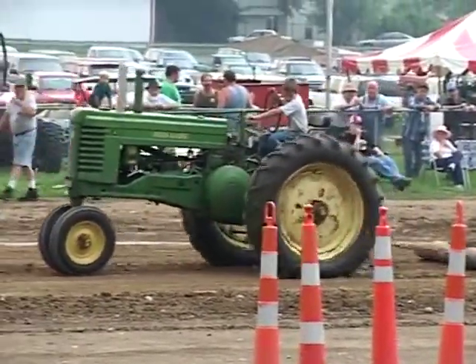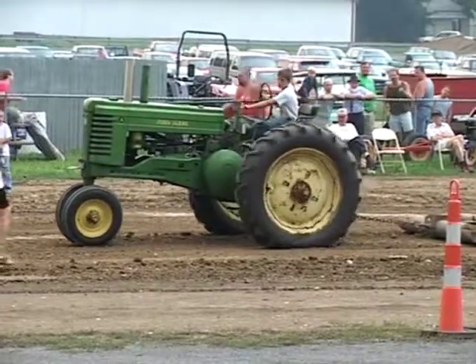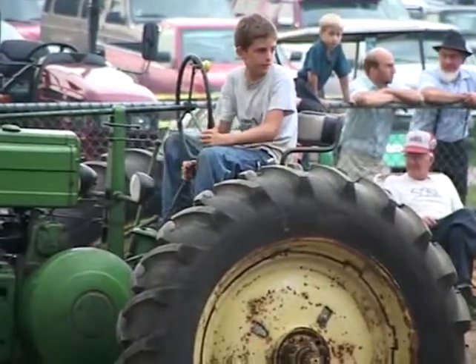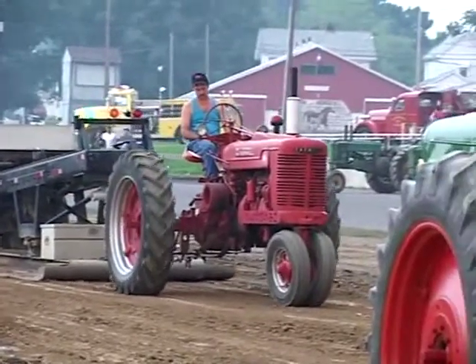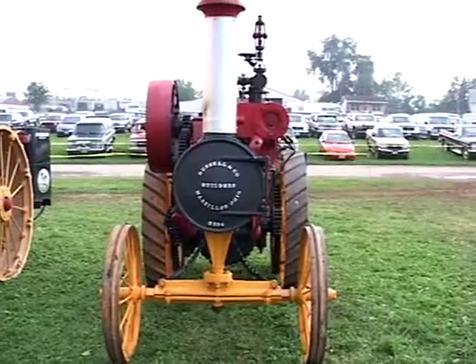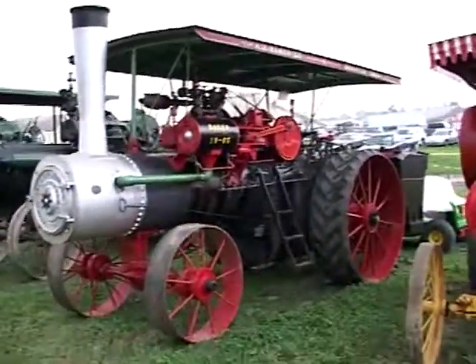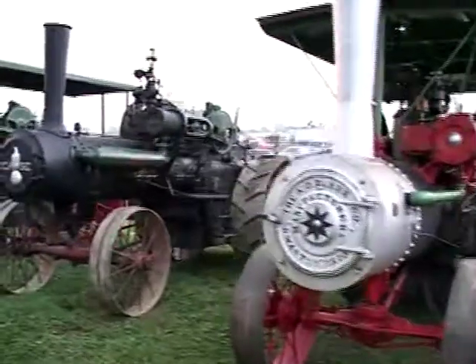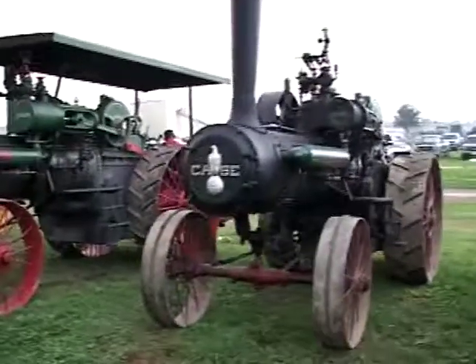I don't know how to get out of here. And here are these Russell steam traction engines. This is the Baker 1965 — 19-65, all right. A couple of Cases. This is the whopper.